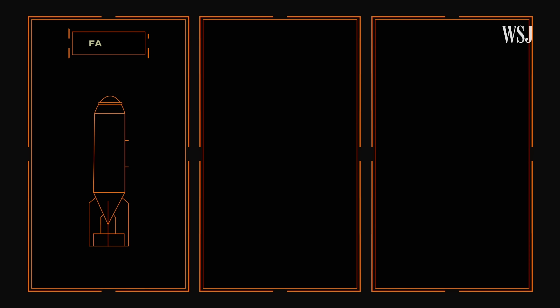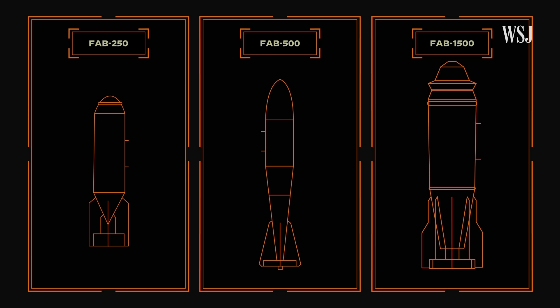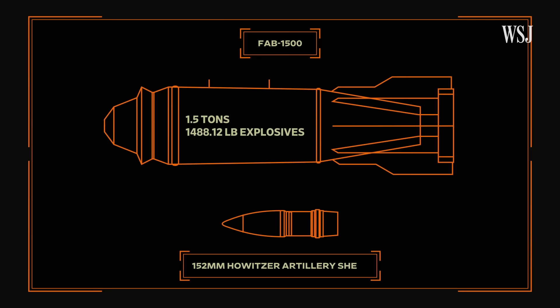There are three sizes of FAB bomb reportedly being used: the FAB-250, FAB-500, and the FAB-1500. The higher the weight of the bomb, the more explosives it carries. The largest, the FAB-1500, weighs 1.5 tons and contains around 1,500 pounds of explosives, making it capable of levelling buildings. For comparison, a standard Russian 152mm howitzer artillery shell contains around 17 pounds of explosives.